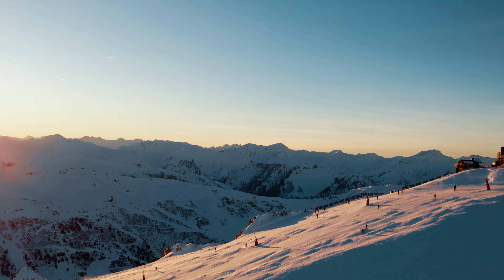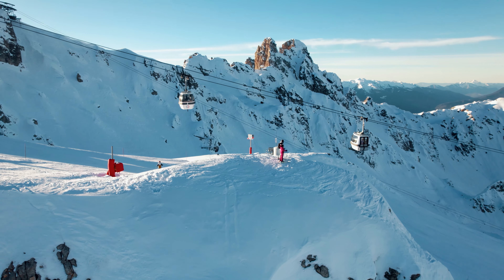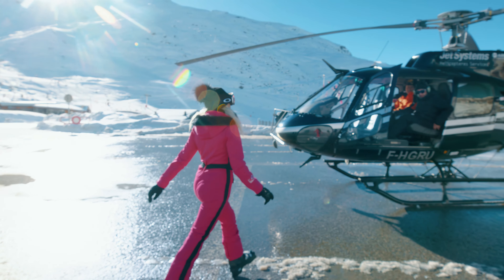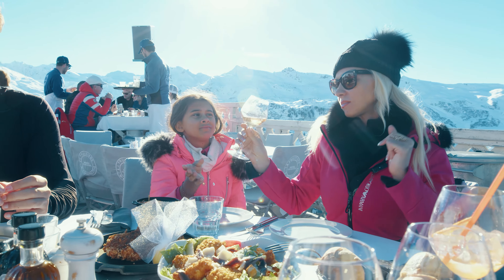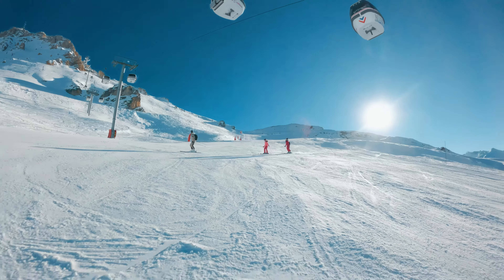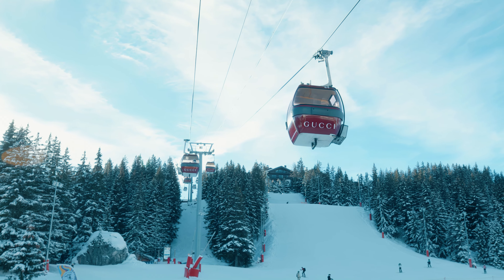Courchevel 1850, nestled within the expansive Les Trois Vallées ski area, is celebrated for its breathtaking Alpine vistas, luxurious amenities and a plethora of outdoor activities. It stands as a quintessential retreat for both winter sports aficionados and those seeking the pinnacle of luxury travel.